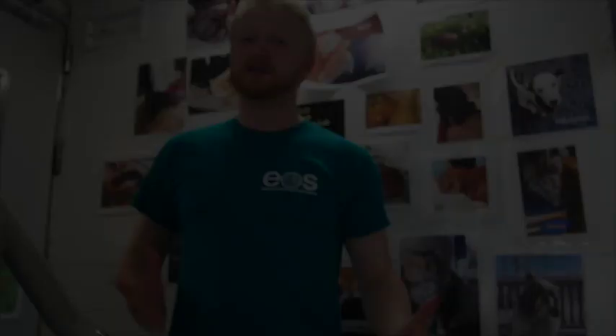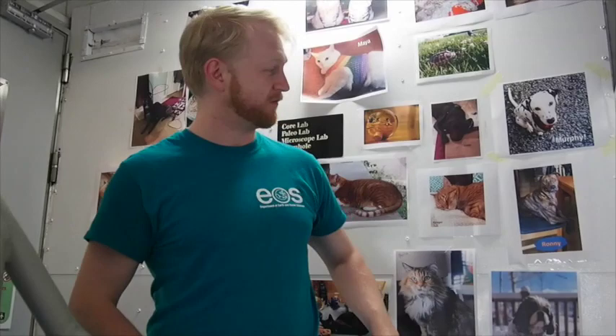Because we're going to be at sea for nearly two months and we kind of miss our pets, the crew and scientists on board have decided to make a pet board to remind ourselves about what we'll eventually go back home to. And this is my little guy here — this is Murphy. I can't wait to see him in a few weeks' time.